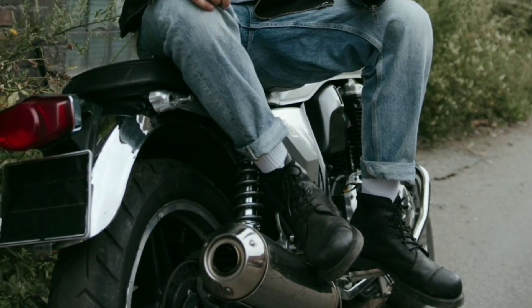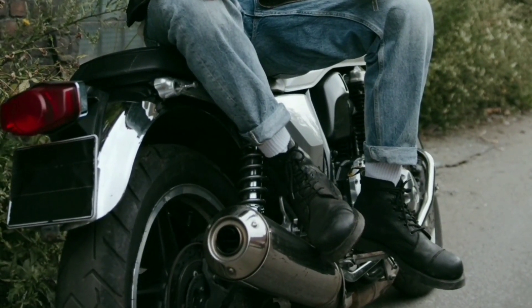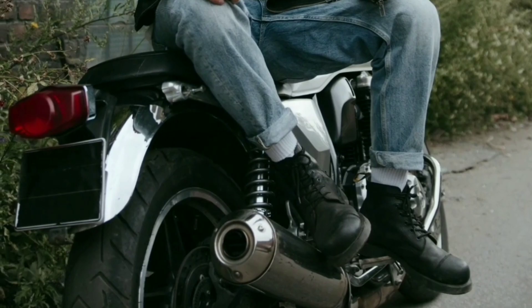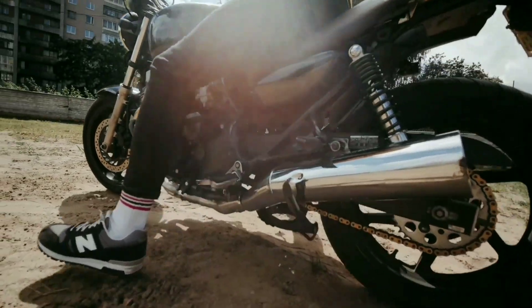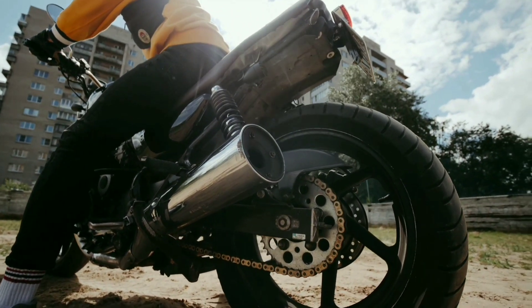Whether you're a seasoned rider or a beginner, the Honda CB1100 is an excellent motorcycle that will provide you with an unforgettable riding experience. It's a true testament to Honda's commitment to quality and innovation.